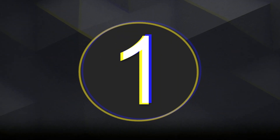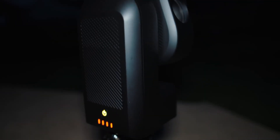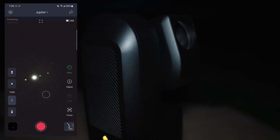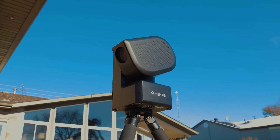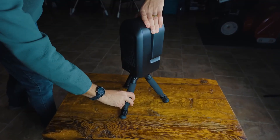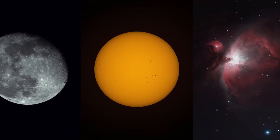1. ZWO Seastar S50 – Best Budget Smart Telescope. The ZWO Seastar S50, first launched in 2023, continues to shine in 2025 as a top pick for beginners. Created by ZWO, a trusted name in the astronomy community, this telescope merges affordability with serious features. Everything is controlled via a smartphone app, eliminating the need for an eyepiece and making the setup process simple and intuitive. Despite its modest 2-megapixel resolution and portrait-only image format, the S50 captures sharp, satisfying results.